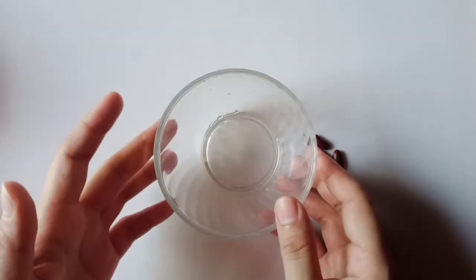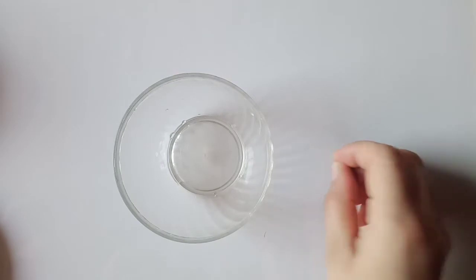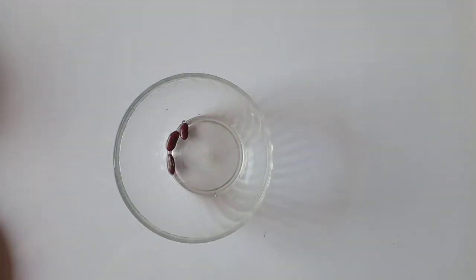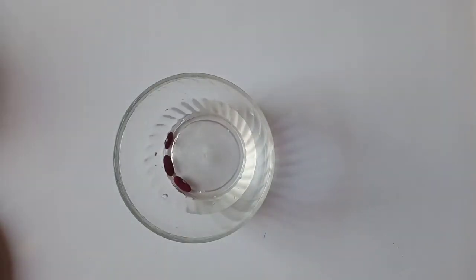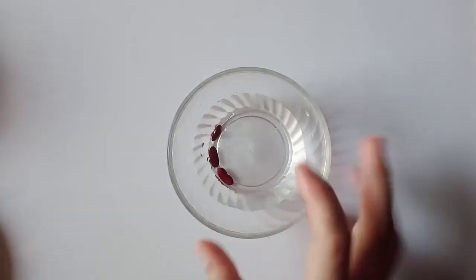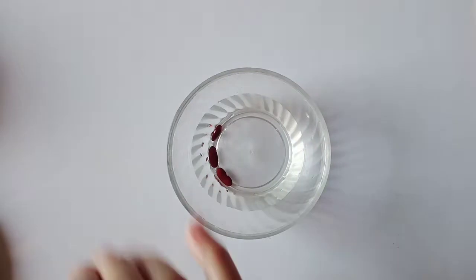You can do this activity yourself at home. Keep these beans in this bowl and pour some water in it. Make sure that all the seeds are fully covered with water and leave it overnight.